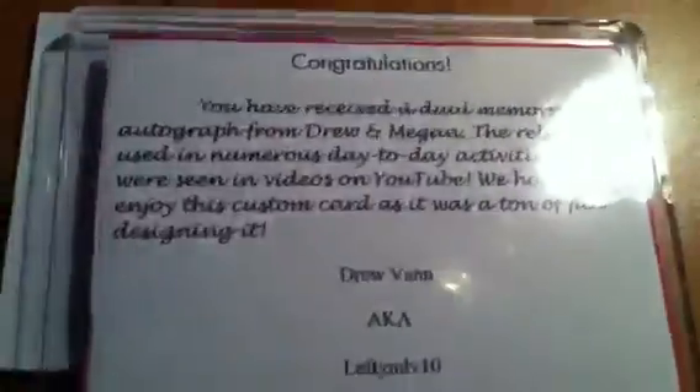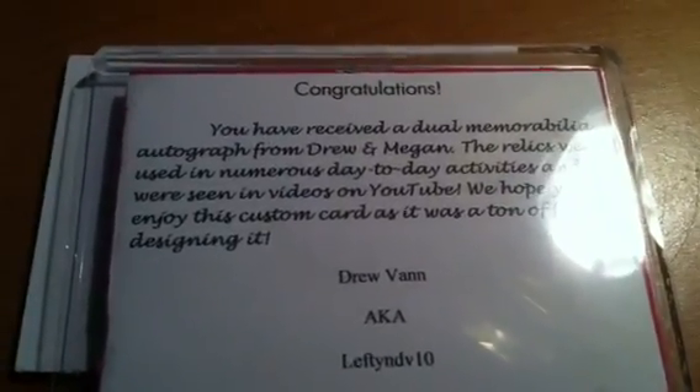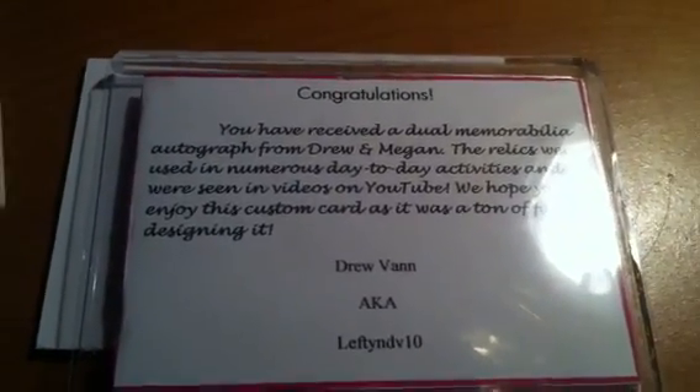Drew and Megan, thank you all so very much. Thanks for watching — judges, go vote on Drew, Lefty NDV 10. Thanks for watching, peace.